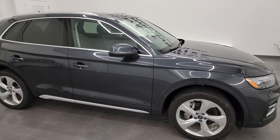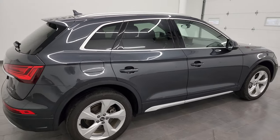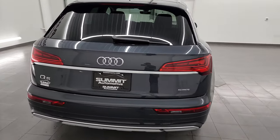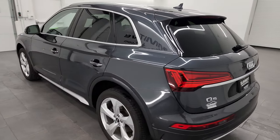Hey, this is Brett and this 2021 Audi Q5 Prestige Quattro is stock number 23J85A. I am here at Summit Automotive in Fond du Lac, Wisconsin, your new and used SUV headquarters.